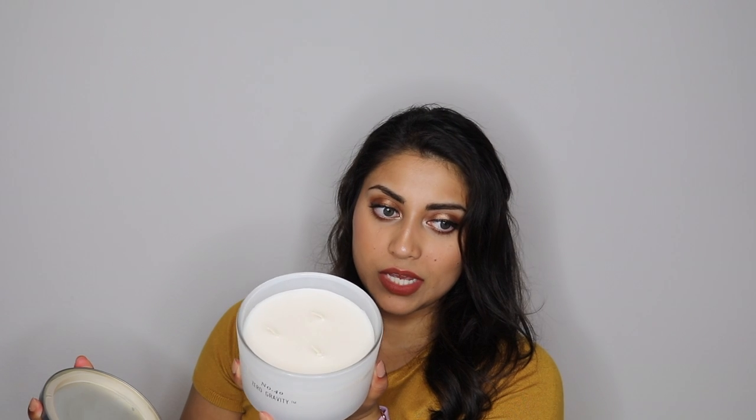The next one is called No. 40 Zero Gravity, and this one is pretty big — originally $18.99, 14.9 ounces. I haven't burned this one yet, but it smells like some kind of flower garden after it rains. It doesn't have any notes on the bottom, which would have been helpful, but it smells so good. This one would be great if you like fresh, florally scents.